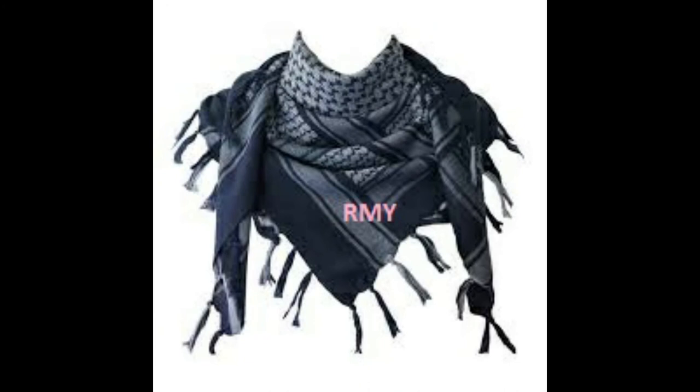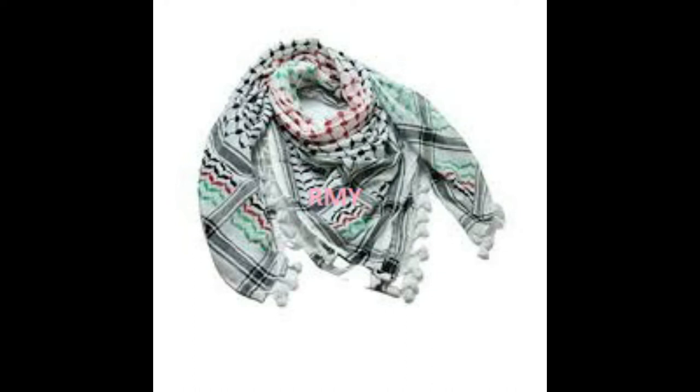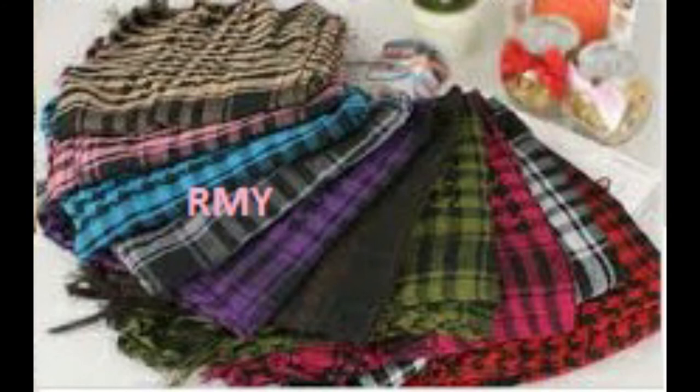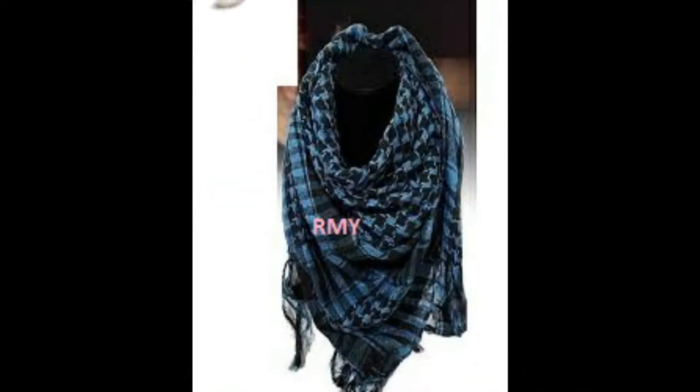37. RMY Sleeping Bags, 38. RMY Underwear, 39. RMY Cotton Pants, 40. RMY Cotton Table Cloth, 41. RMY Kitchen Wear, 42. RMY Tote Bags, 43. RMY Laundry Bags, 44. RMY Backpack, 45. RMY Duffel Bags, 46. RMY Promotional Bags, 47. RMY Messenger Bags, 48. RMY Military Bags, 49. RMY Attache Bags, 50. RMY Sailor Bags, 51. RMY Travel Bags, 52. RMY Chef Wear, 53. RMY Leisure Wear, 54. RMY Denim Wear, 55. RMY Uniforms, 56. RMY Non-Woven Bags.